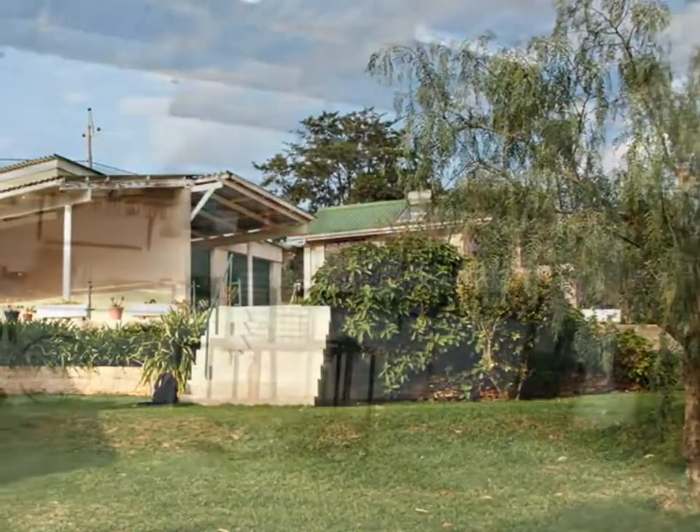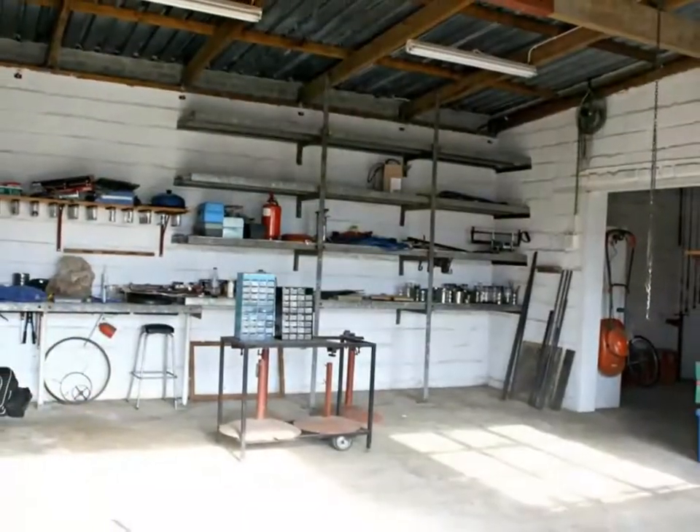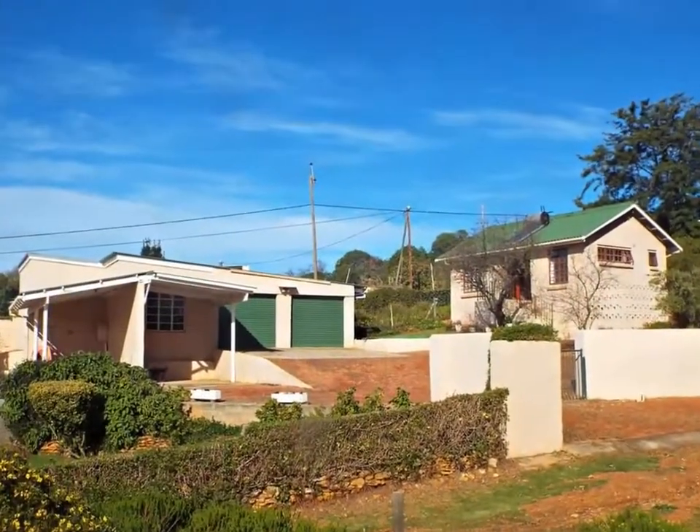For those who are looking for the perfect place to tinker away, construct things, or who need a studio, the huge workshop will delight you. There's even a separate office attached to these outbuildings.